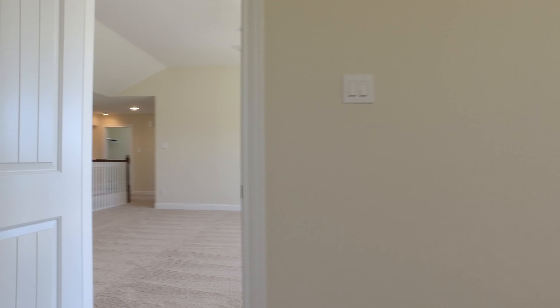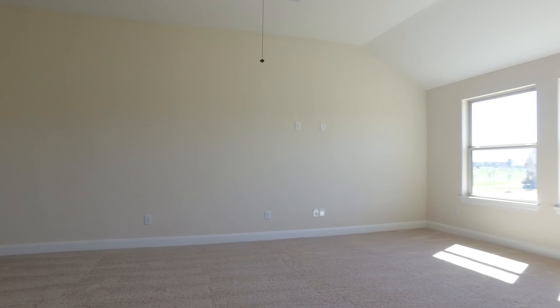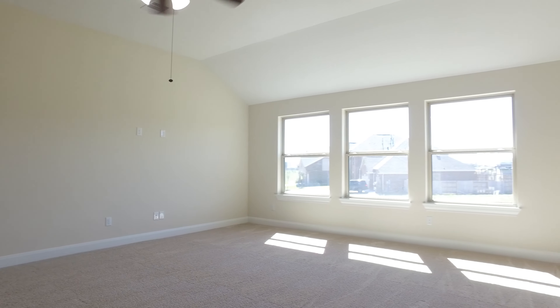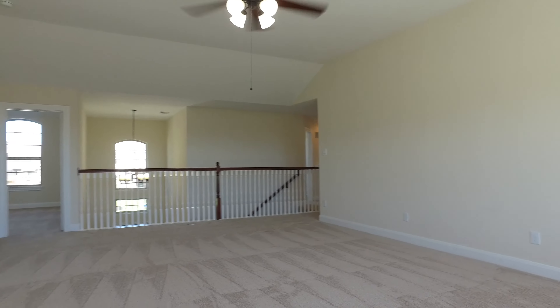One of these bedrooms, if necessary, can be turned into a gym or an office. But imagine a billiards table in here, a large screen, plush couches — the kids could hang out here and play video games, or you could have the entire family up here for movie night.